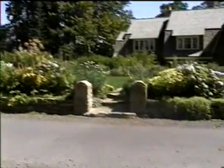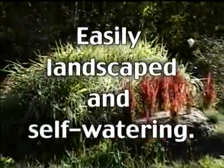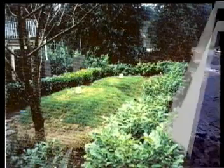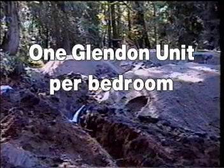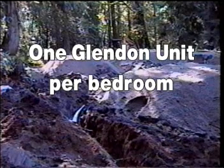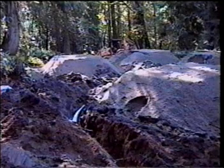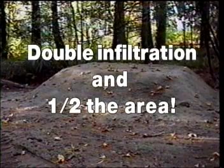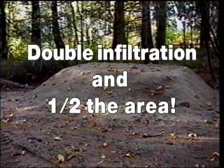A common question with the Glendon: where's the drain field? The answer is right here — the area surrounding each M31 unit. There is no gravel or pipe required, no trenching, only the native soil. Sizing is simple and flexible: one Glendon M31 unit is required for each bedroom. The capacity of an M31 unit can be sized from 90 to 525 gallons per day using appropriately sized basins and absorption areas. Because the Glendon has double the infiltration rate, it typically requires about half the area of other septic systems.